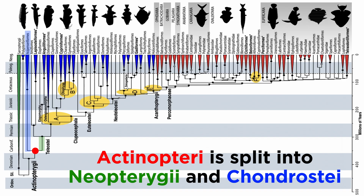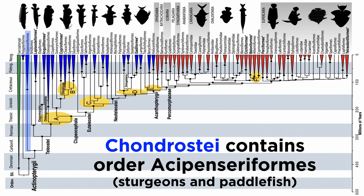Actinoptery, meanwhile, includes all other extant ray-finned species, and splits again in the early Carboniferous to give the sister clades Neopterygii, which includes the vast majority of the ray-fins, and Chondrostii, which includes a great deal of extinct species and a single extant order, Acipenseriformes, which includes the sturgeons and paddlefish.